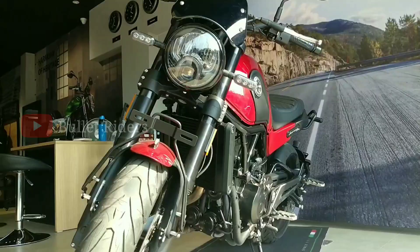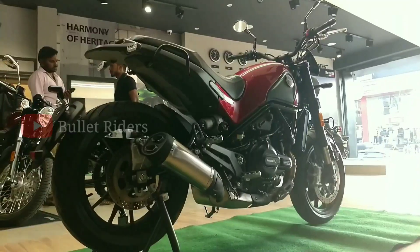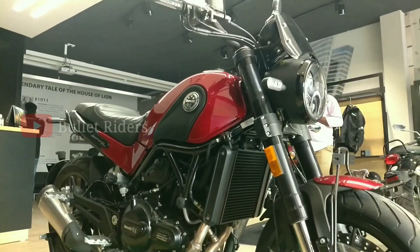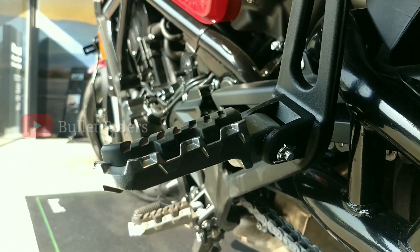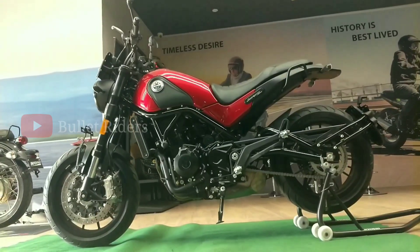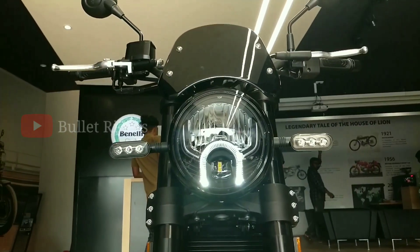Moving to the suspension, this modern bike gets 50mm upside-down forks up front and a hydraulic monoshock at the back, confirming better ride quality with responsive handling and dampening. Thanks to the open-tread footpegs with rubber inserts, which can be easily removed for more grip on dirt tracks. We also get an adjustable brake lever so the rider can easily adjust it according to their riding comfort zone.